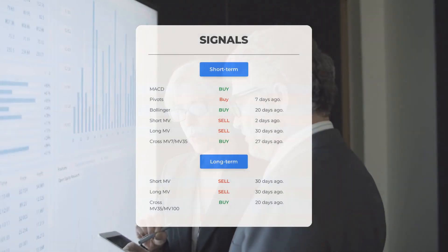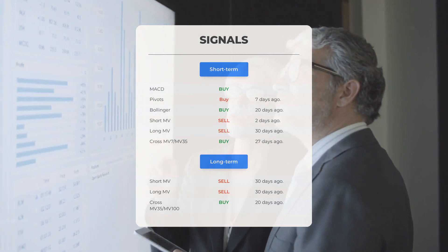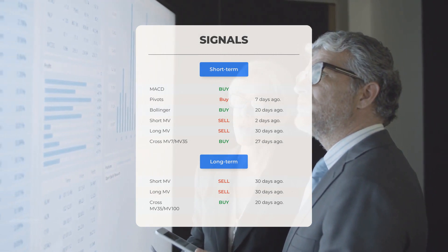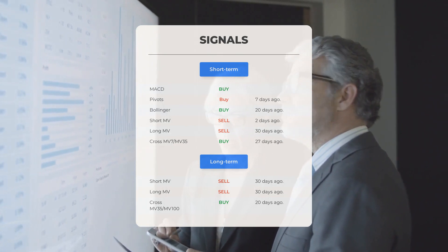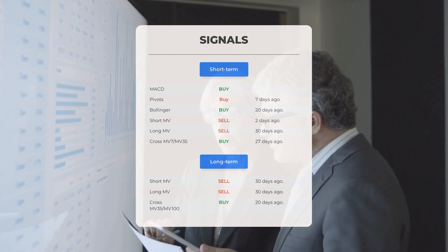Here are additional signals: MACD gave a buy signal; Pivots gave a buy signal seven days ago; Bollinger gave a buy signal 20 days ago; short-term moving average gave a sell signal two days ago; long-term moving average gave a sell signal 30 days ago; and the relation between the short and long moving averages gave a buy signal 27 days ago.